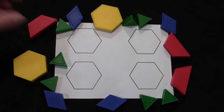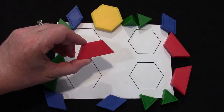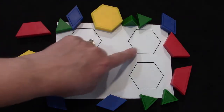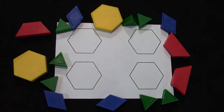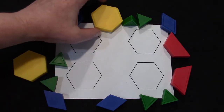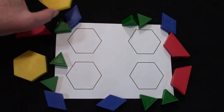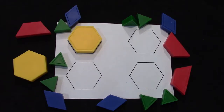Class, I'd like for you to get out some of your pattern blocks because I would like for us to review some of the names of these shapes. We have four shapes here and all of them have six sides: one, two, three, four, five, six. A six-sided shape is called a hexagon. I would like for you to cover one of the shapes with one pattern block — a hexagon.